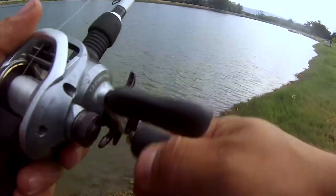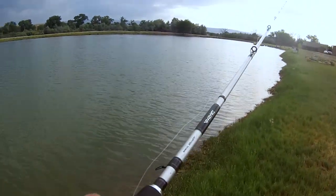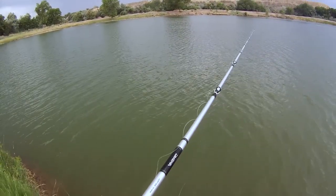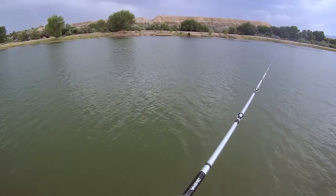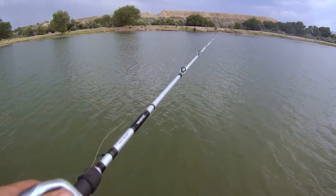Alright guys, now I'm bass fishing. I'm gonna try to catch more bass now that I'm done with the challenge. The line held up - I was expecting to break that line.